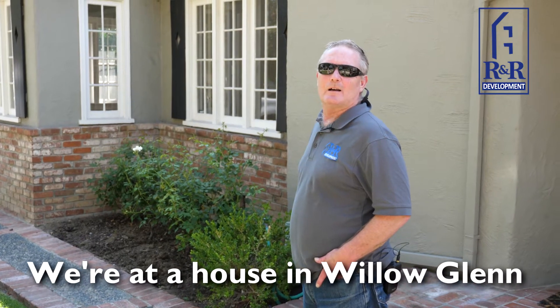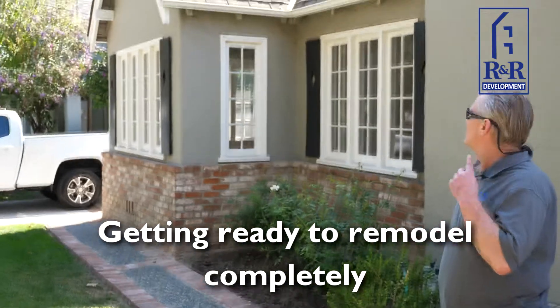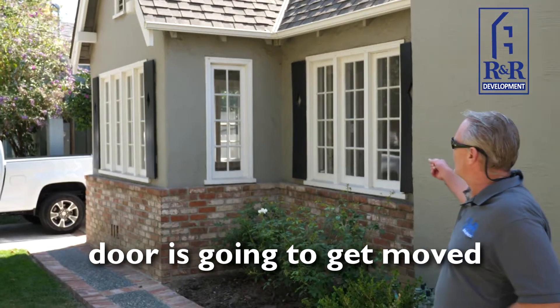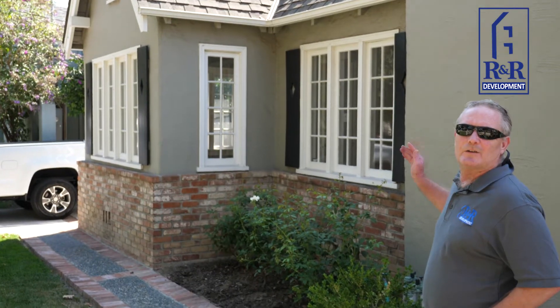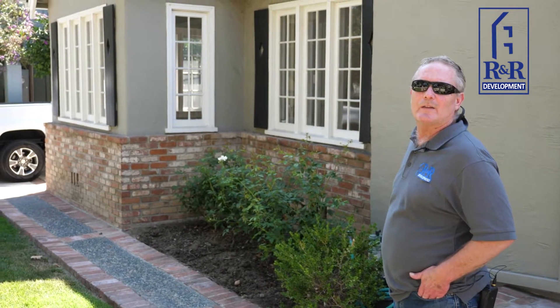We're at the house in Willow Glen, an English Tudor that we're getting ready to remodel completely. In the front, it's all going to get new windows, the door is going to get moved, stripping it down to the stucco, getting rid of all the brick, and putting shear wall for structural reasons on the outside of the house.